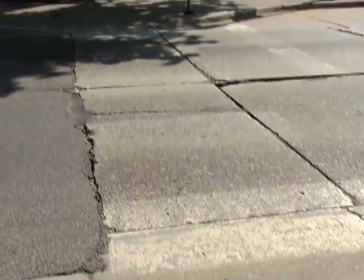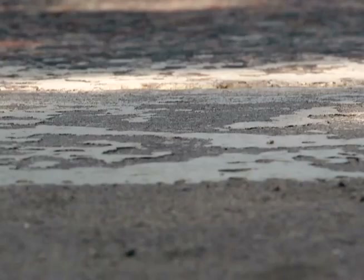Most of the crosswalks are done every year. Cars turning, tires spinning on them, snowplows driving across them — they all have to be touched up every year.